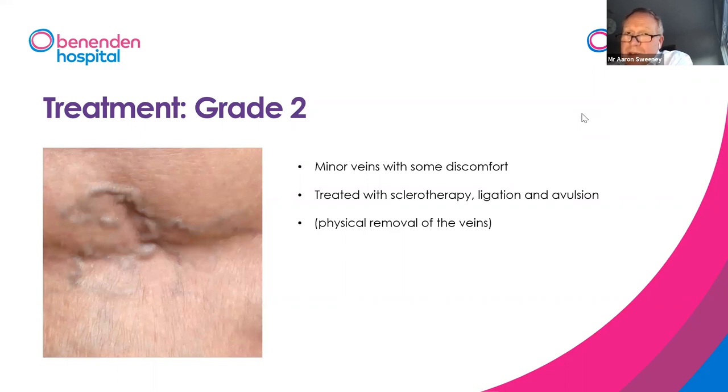Grade two veins are just a little bit bigger — normally veins you can start to feel. They usually don't cause any trouble and are mostly cosmetic, but they can be a little uncomfortable and produce some itching. We prefer to treat those with sclerotherapy, but sometimes we will do a tiny little incision to remove them. They can take a few treatments to get a very good cosmetic result, but in general we get reasonable results.